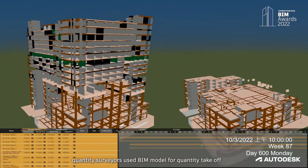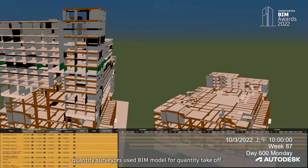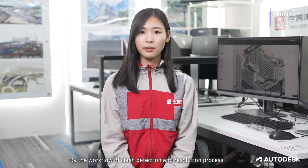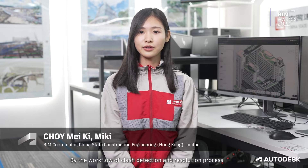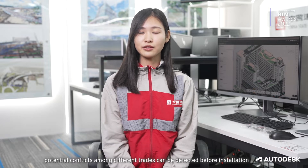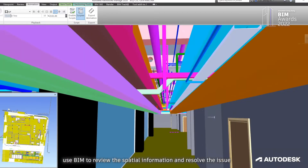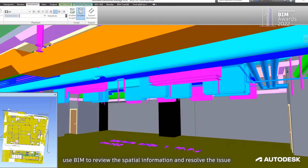Quantity surveyors can make use of the BIM model for quantity takeoff to speed up the payment process to subcontractors. By the workflow of clash detection and resolution process, potential conflicts among different trades can be detected before installation. Building services engineers use BIM to reveal the spatial information and resolve issues.